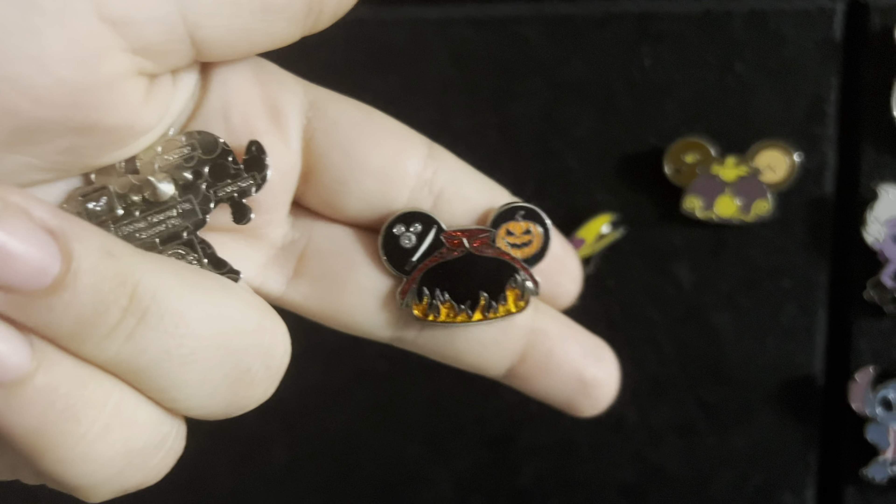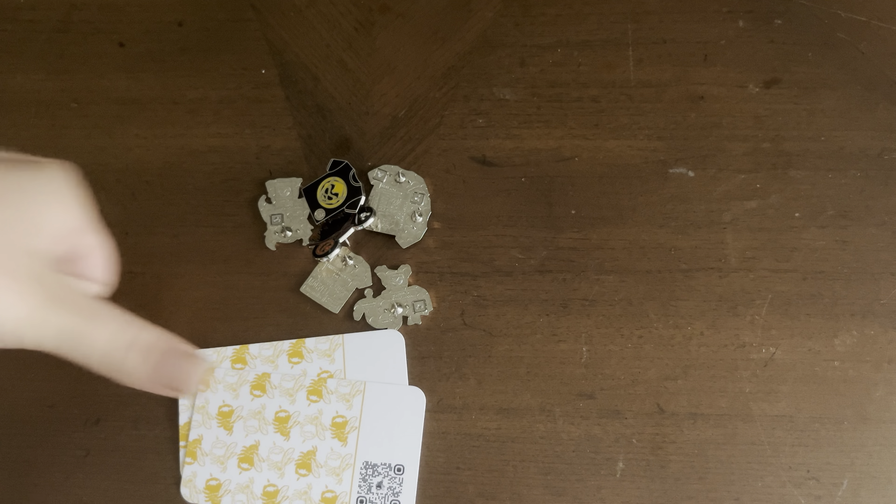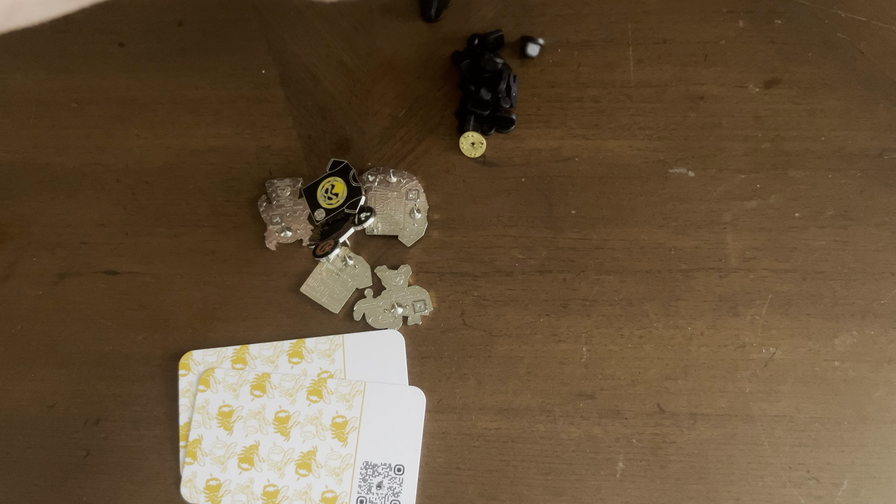Now that we have all of our pins, let's go package them together. We're gonna need our pins, and our two cards to put them on, and our backers, of course. And can't forget the package to put it in.